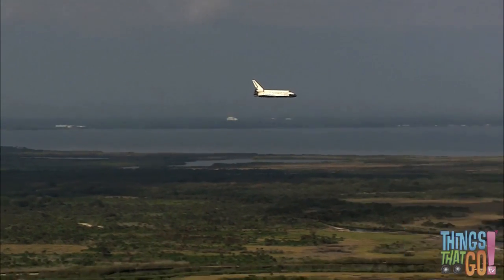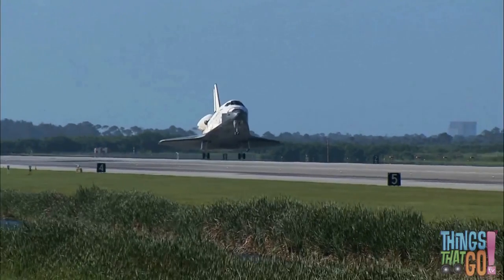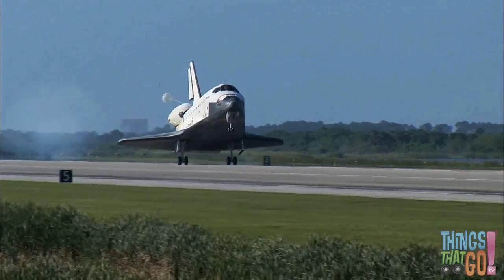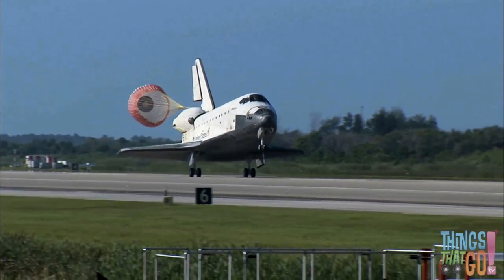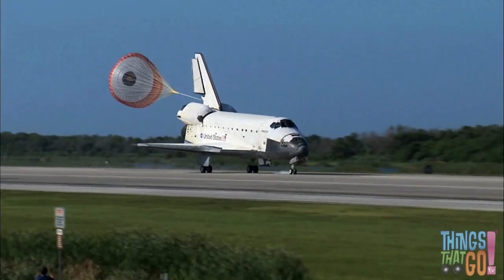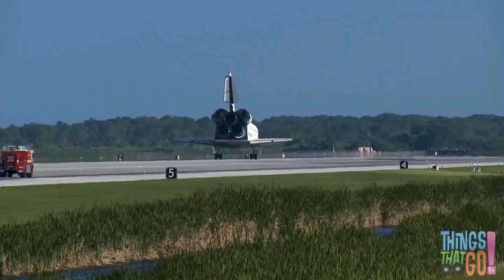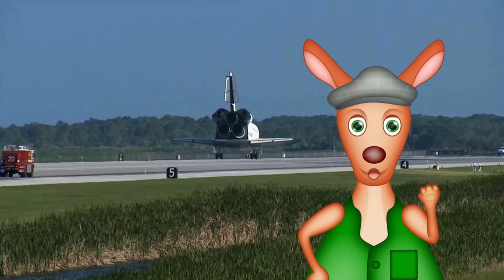Speed now 320 miles per hour — spears down and locked. Touchdown! The parachute at the back helps the orbiter slow down. Isn't that exciting? Would you like to be an astronaut and go into space? Yes, I would too. The astronauts are back safely on the ground. Roo Roo!